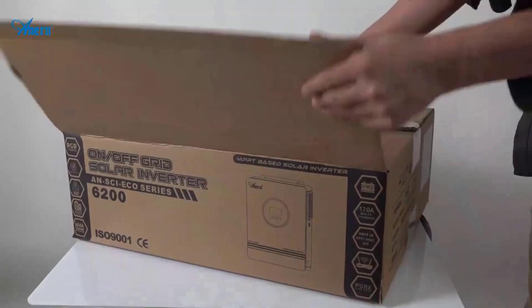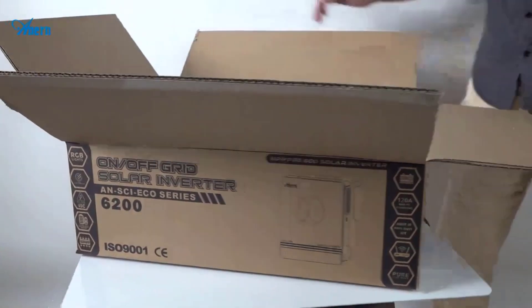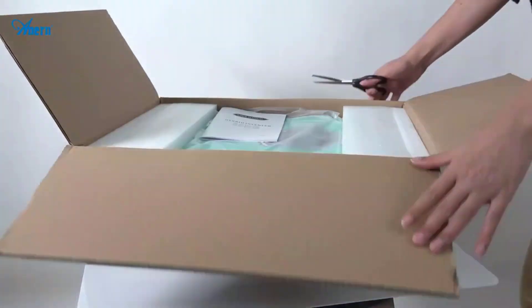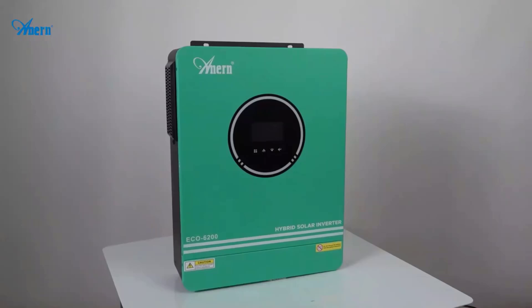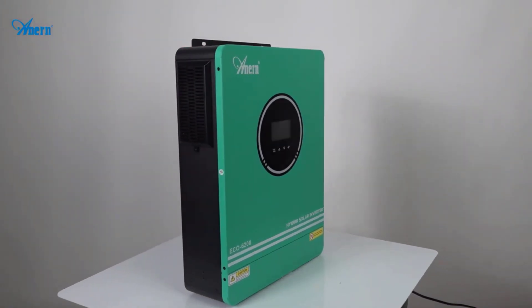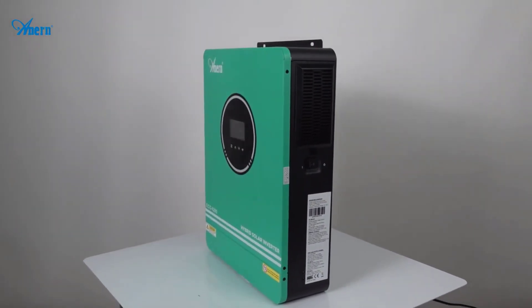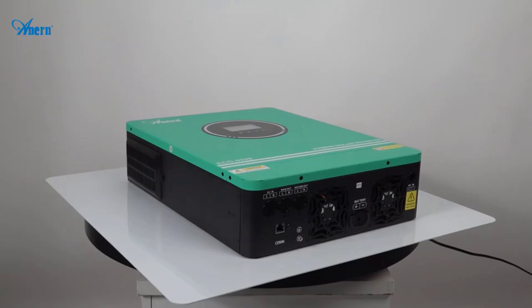Hey there, wonderful people. Today we're diving into the top five best grid tie solar inverters, designed to transform solar energy into reliable power for your home or business. These inverters are essential for anyone looking to optimize their solar power systems, ensuring maximum efficiency and seamless integration with the grid.